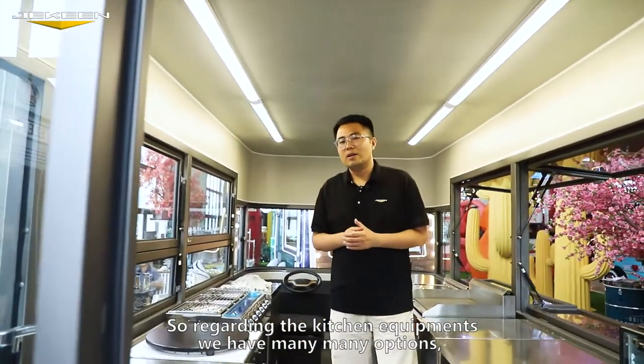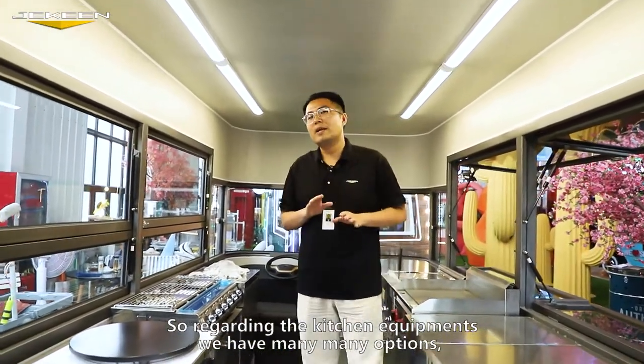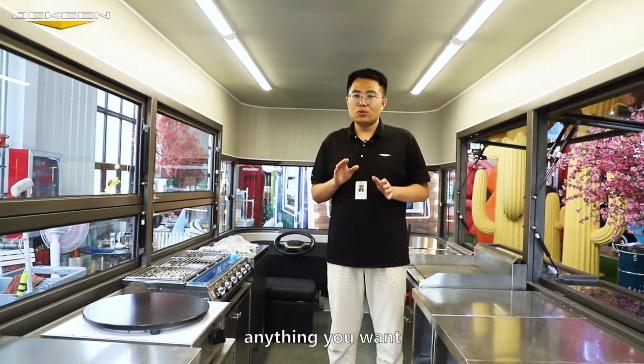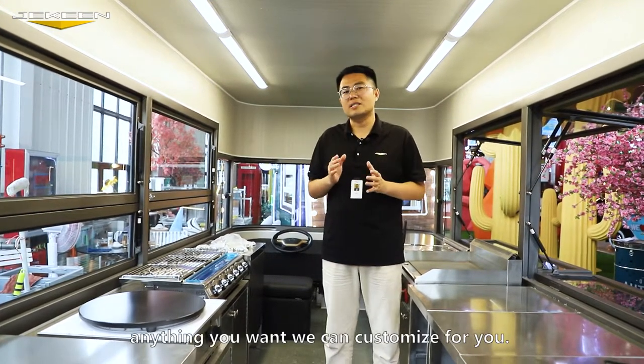Now let's take a look at the inside. Regarding the kitchen equipment, we have many options. For example, the griddles, the fryers, the grill, and the freezer. Anything you want, we can customize for you.